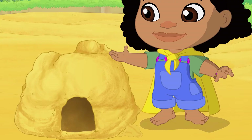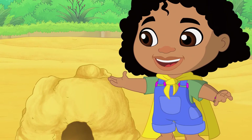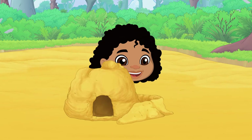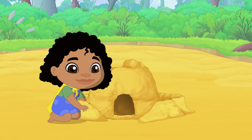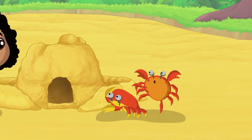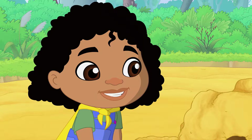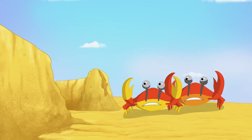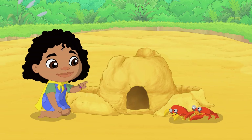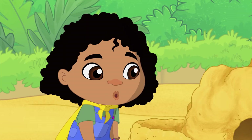Ta-da! I have created Newtz's very own castle! Now I need to build a wall to keep out wild animals like... sneaky crabs! Hey crabs, do you like my castle? Careful with the castle, crabs! Darwin has got to see this!